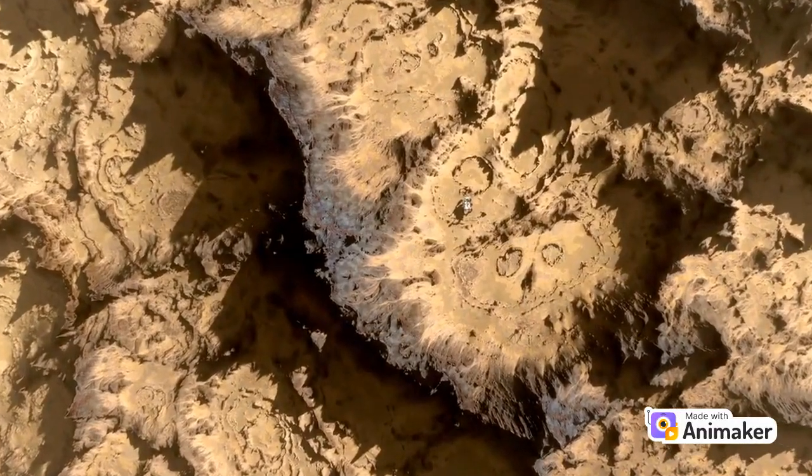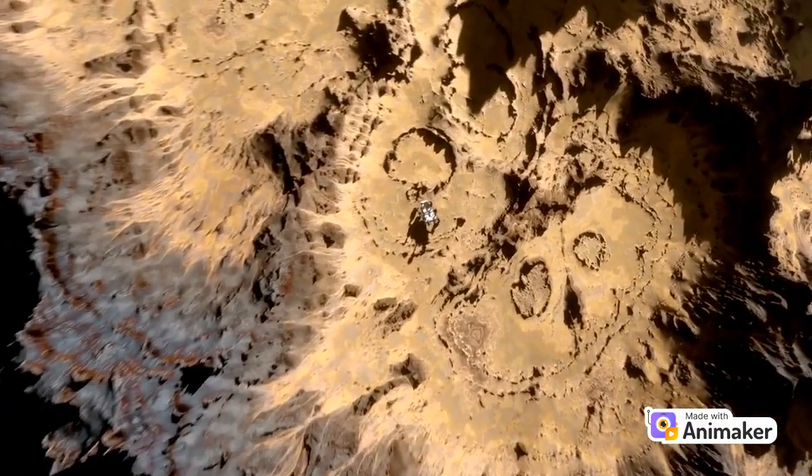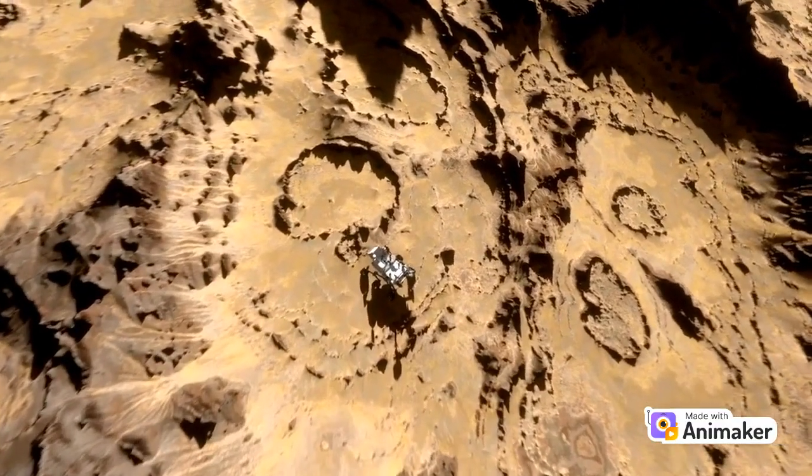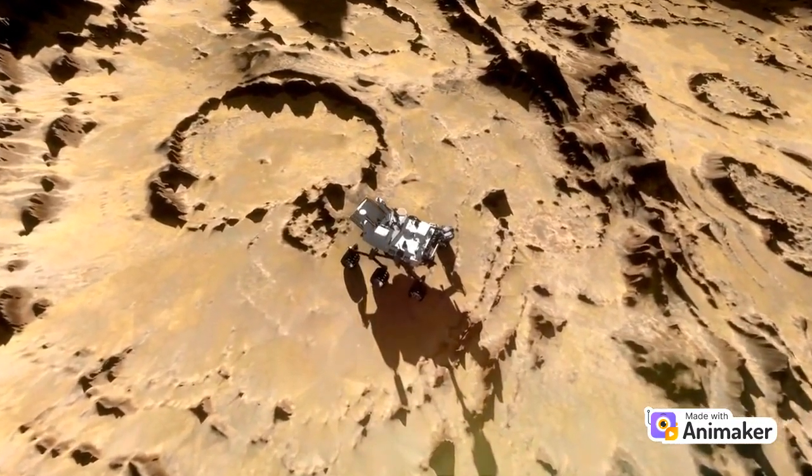We humans are curious explorers. We've sent amazing robots called rovers, like Curiosity and Perseverance, to study Mars up close. They take pictures, collect samples, and search for signs of water and life.